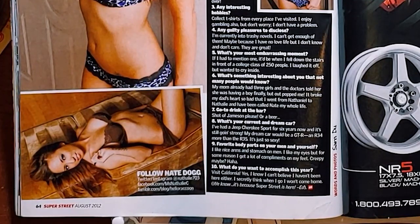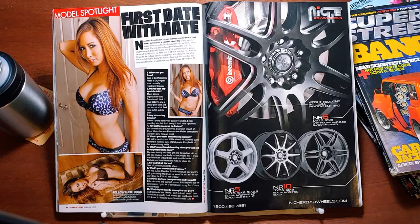I like my eyes, but for some reason, I get a lot of compliments on my feet. Well, we know what Netgear was doing 10 years ago.